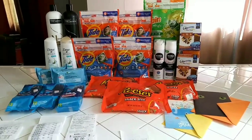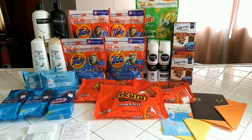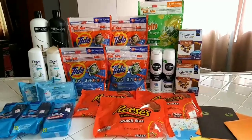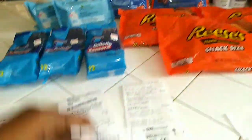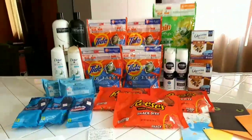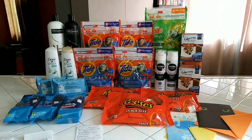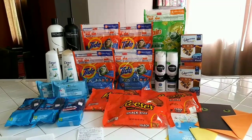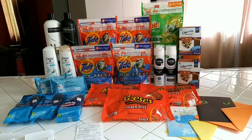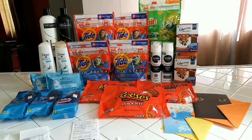The Glucerna, Nivea, Dove, and Tresemme deals I didn't get to do yesterday, and I was able to do them today which was really good. Everything you see here retails for $420.26. After all our coupons and CRTs, our total came down to $44.26. I had a $4 off $20 CRT and got another one on this transaction, so I'll save that for next week. We did five different transactions today and walk away with $43 in Extra Care Bucks.